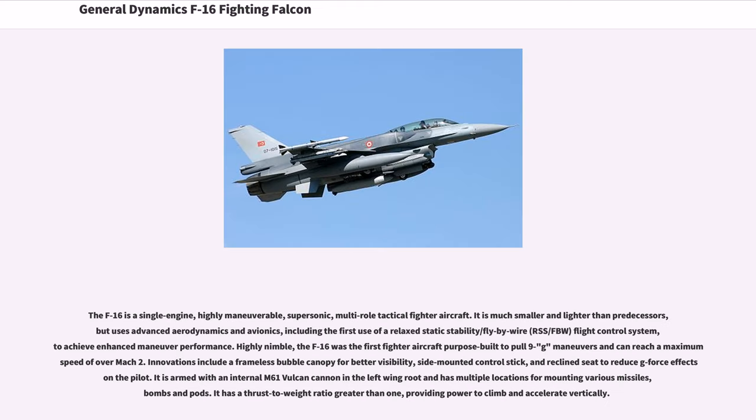The F-16 is a single-engine, highly maneuverable, supersonic, multi-role tactical fighter aircraft. It is much smaller and lighter than predecessors, but uses advanced aerodynamics and avionics, including the first use of a relaxed static stability/fly-by-wire (RSS/FBW) flight control system, to achieve enhanced maneuver performance. Highly nimble, the F-16 was the first fighter aircraft purpose-built to pull 9G maneuvers and can reach a maximum speed of over Mach 2.